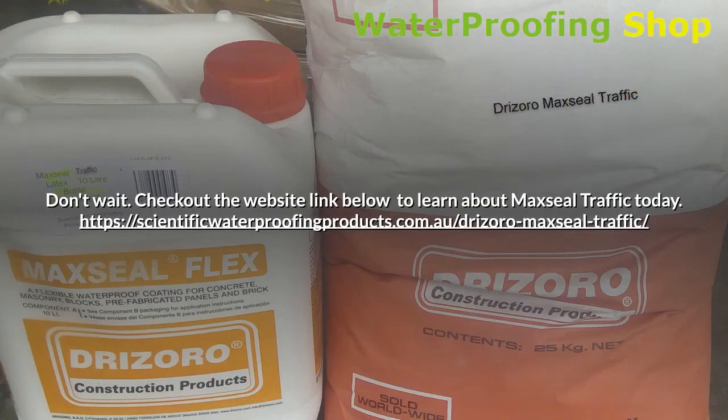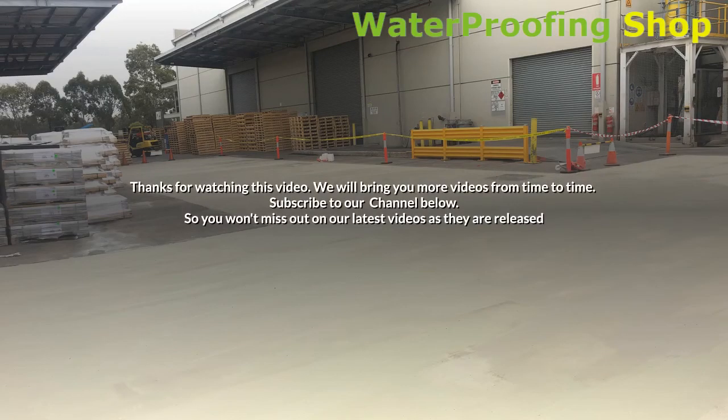Don't wait. Check out the website link below to learn about Maxil Traffic today: scientificwaterproofingproducts.com.au/drizzoro-Maxil-Traffic. Thanks for watching this video. We will bring you more videos from time to time. Subscribe to our channel below so you won't miss out on our latest videos as they are released.